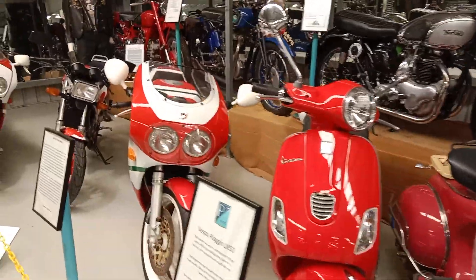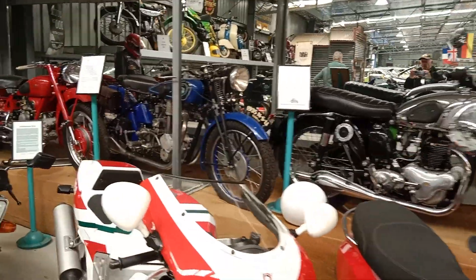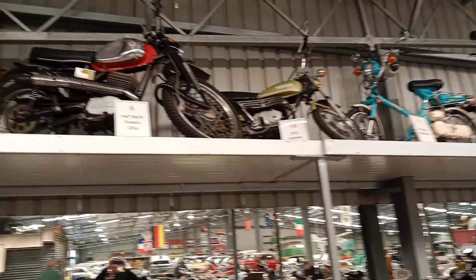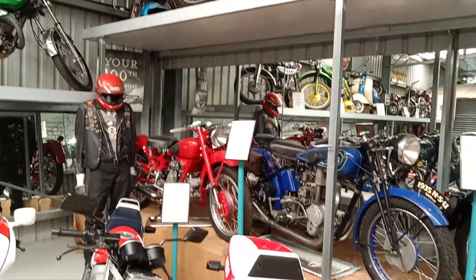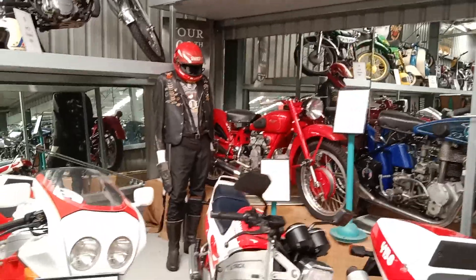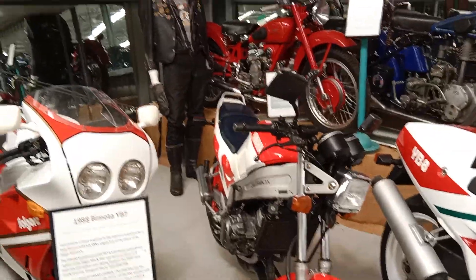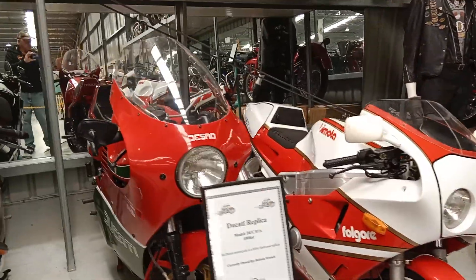Looking through some of the scooters here. Yamahas up the top — you can see some there. MT or CR Hondas. Moving down here to an NSU. Some of the more unusual ones: Moto Guzzi. Little Yamaha Delta box there — not real common, water-cooled. It's only quite a small one.